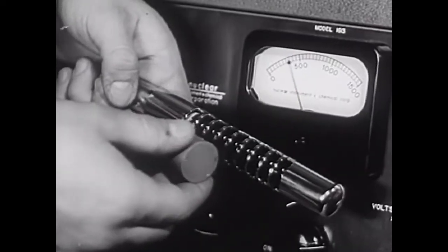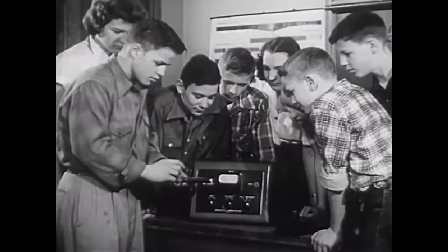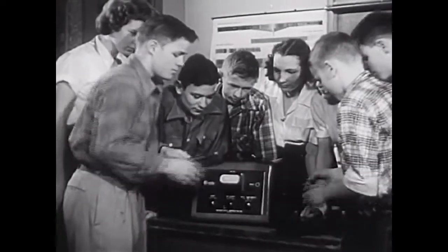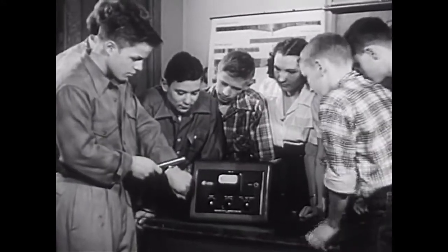This radioactivity is coming from a small piece of radioactive material inside this plastic cylinder. The small amount of radioactivity coming from the cylinder is harmless. The luminous dial on this watch also gives off radioactive rays, which we hear on the Geiger counter.